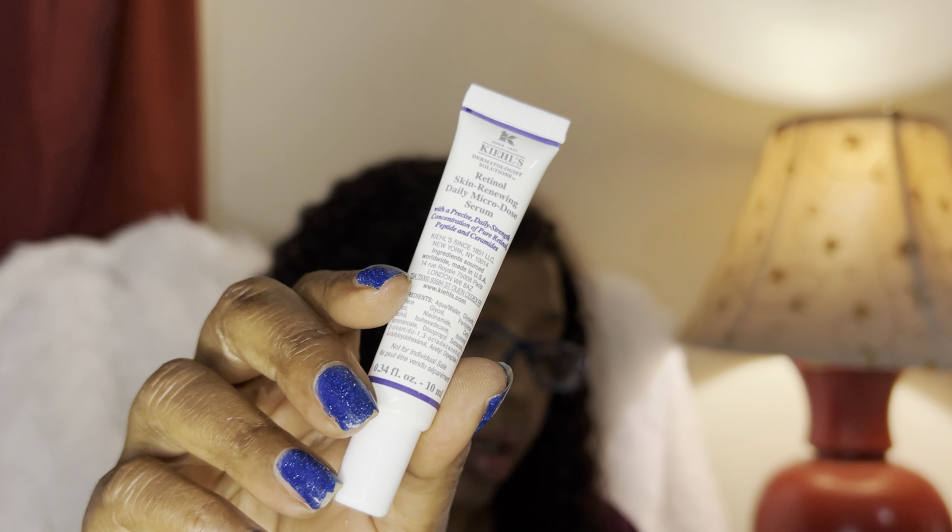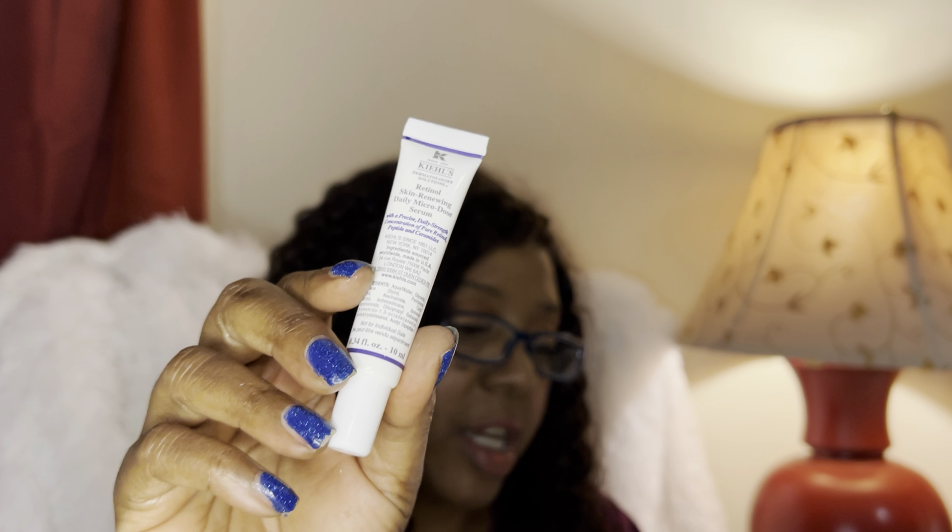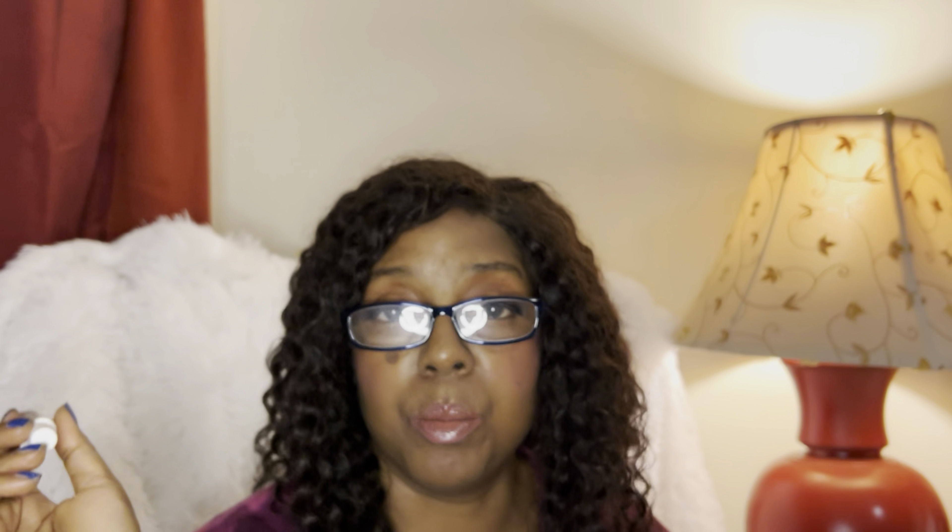Inside the pack — they had it packaged very well — we've got the Ultra Facial Cleanser with squalene, avocado oil, and glycerin. It removes impurities without over-drying or stripping the skin of essential moisture. We also have the Retinol Skin Renewing Daily Micro-Dose Serum, which is Step 2 — it says it reduces wrinkles with pure retinol, peptide, and ceramides. It helps improve the look of wrinkles, firms skin, evens tone, and smooths texture with minimal discomfort. I will be the judge of that.